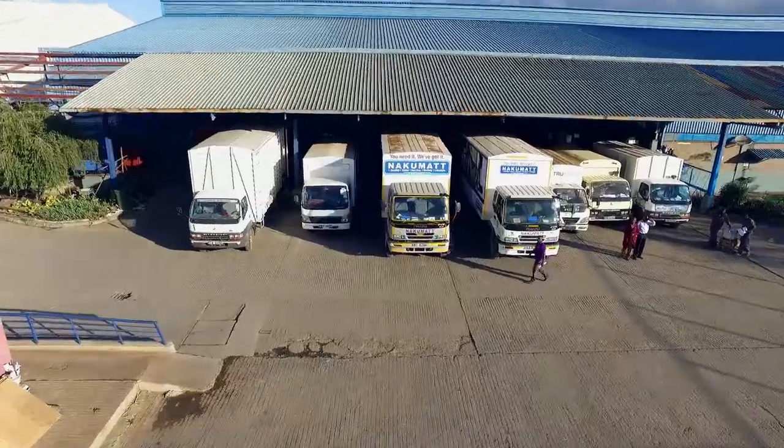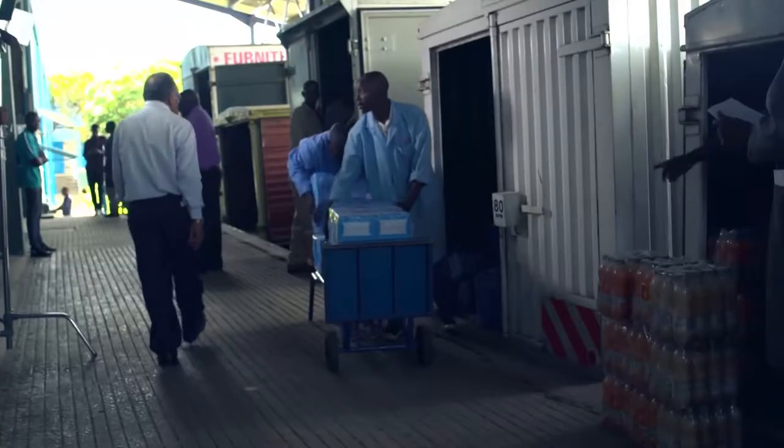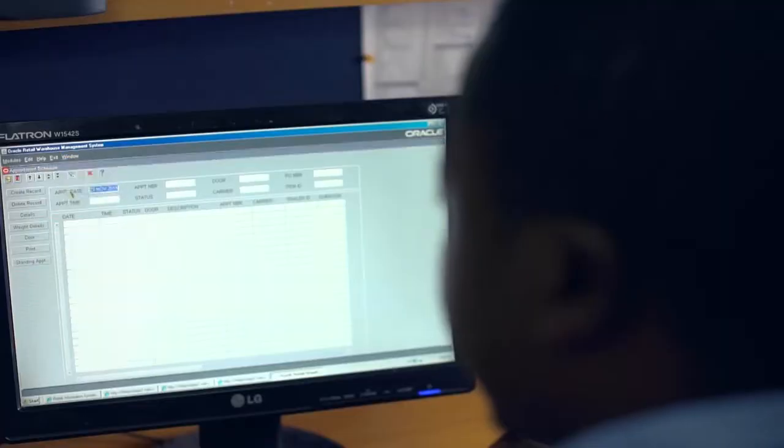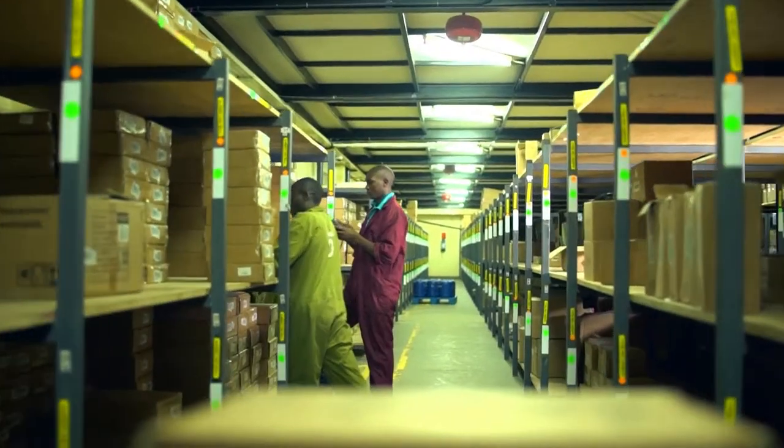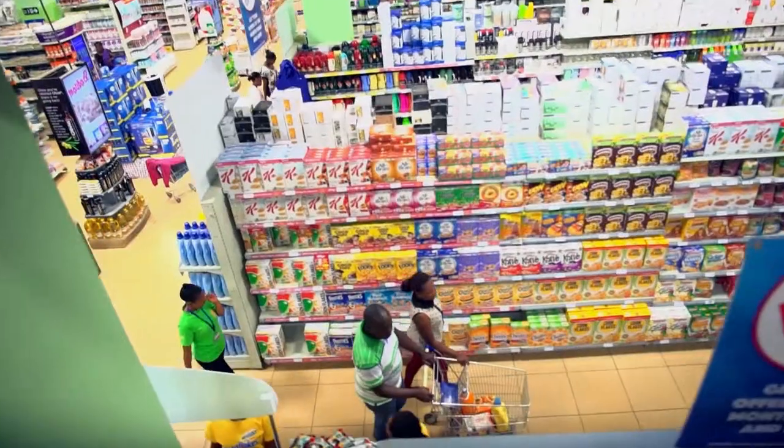The introduction of the warehouse management system has brought ease in procurement, quick access to supplies in the warehouse, tracking of stock quantity, reduction of damages, and time-efficient distribution of goods to the respective store branches.